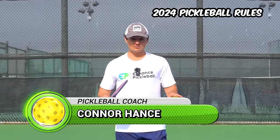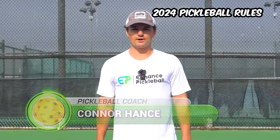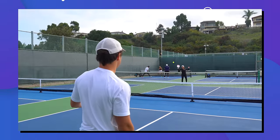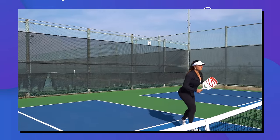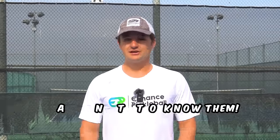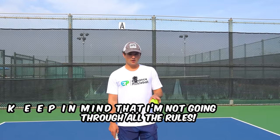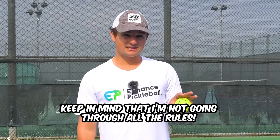Today I'm going to take you through every pickleball rule that you need to know in 2024. These are the rules that I see so many players breaking, so you need to make sure that you know these so that everything is fair for you and your opponents. Some of these will be a checkup if you're already familiar with the rules, but it's extremely important that you know them. I'm not going through all the rules, just the main ones that I see people messing up.